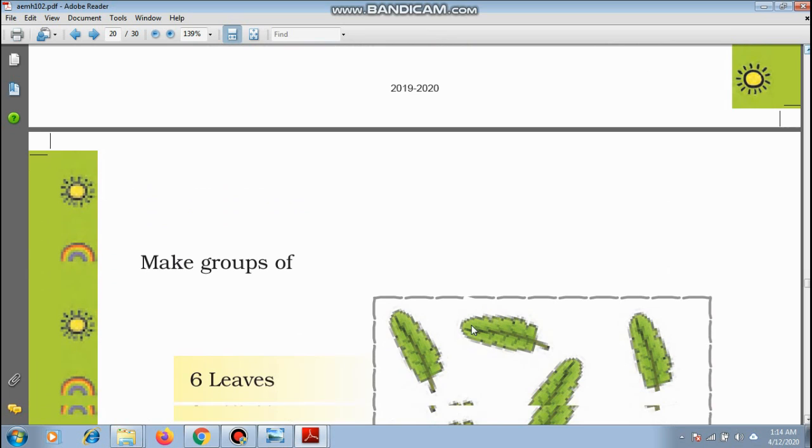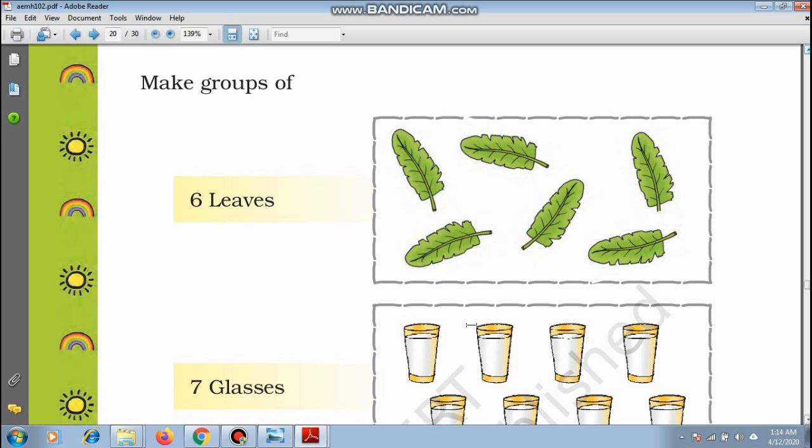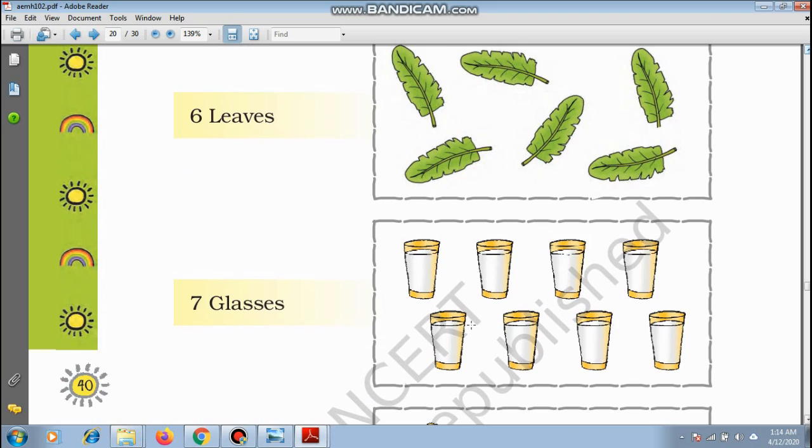Let us go on to making groups. The group of 6 leaves — is this the group of 6 leaves? Let us see: 1, 2, 3, 4, 5, 6 — yes, this is the group of 6 leaves. What is the next one? 7 glasses: 1, 2, 3, 4, 5, 6, 7, and 8 — so 1 more. We can make a group with all the glasses, leaving 1 glass out.